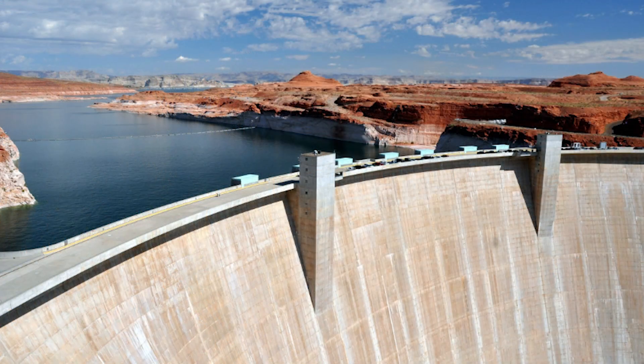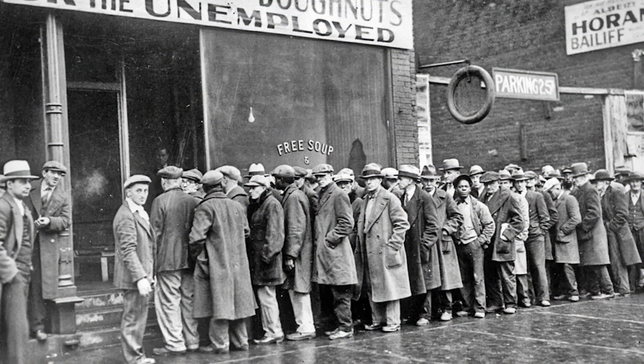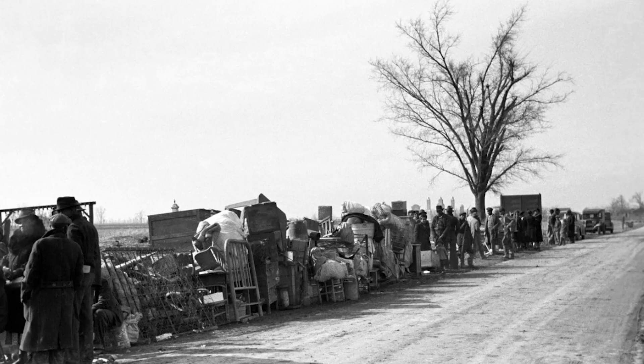The Hoover Dam is located on the border between Nevada and Arizona in the southwestern United States. It was built during a very difficult time in American history called the Great Depression. In the 1930s, many people were out of work, and the country was facing serious problems. At the same time, the western United States needed water, electricity, and protection from floods.